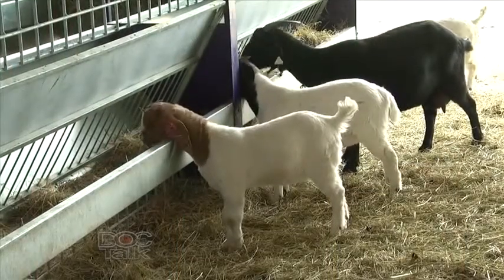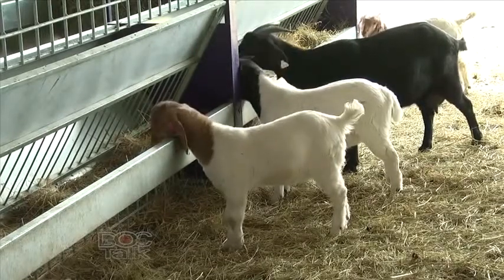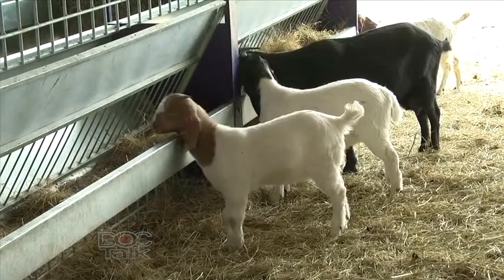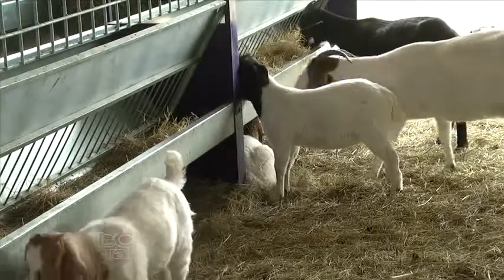Early in the disease course, signs aren't very specific. The goat may just be a little off — a little depressed, a little anorexic, not coming up to the bunk like normal. As it further progresses and the animal actually obstructs, they will vocalize quite frequently because they're trying to strain to urinate — it hurts and they can't go. Their bladder is full just like ours. You'll also see them posturing to urinate, constantly camped out with their back legs just trying to go.